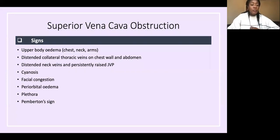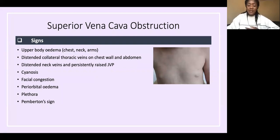Signs include upper body oedema and distended collateral thoracic veins on the chest wall and abdomen. The blood can't drain back down to the heart through the vena cava, so it tries to find another route — this is why you get those distended collateral veins, which are full of blood from the head and neck.